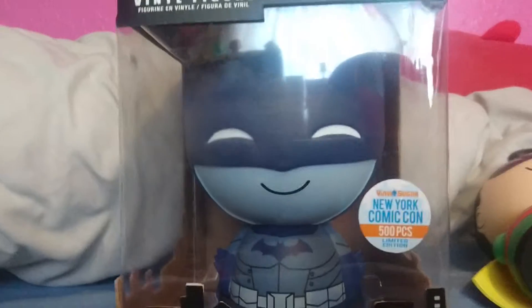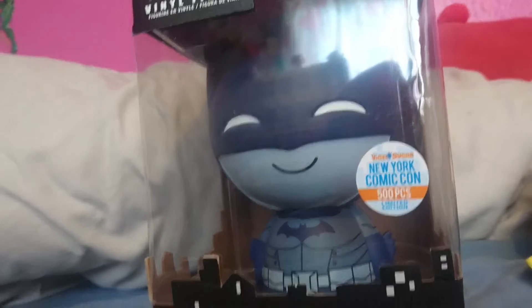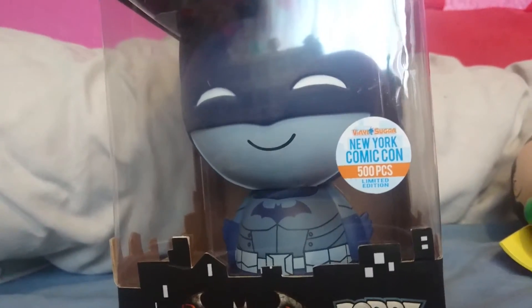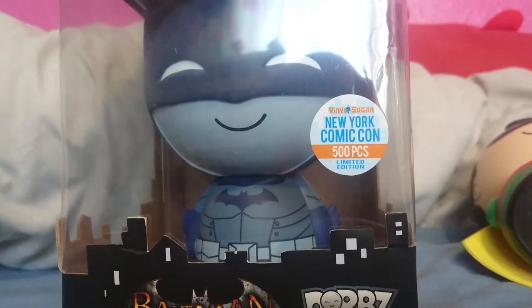When I saw it in the store the first time, I looked online to try and find it, and it can easily sell for £60 at least, which I am not paying. So £24, I was more than happy to pay for that.